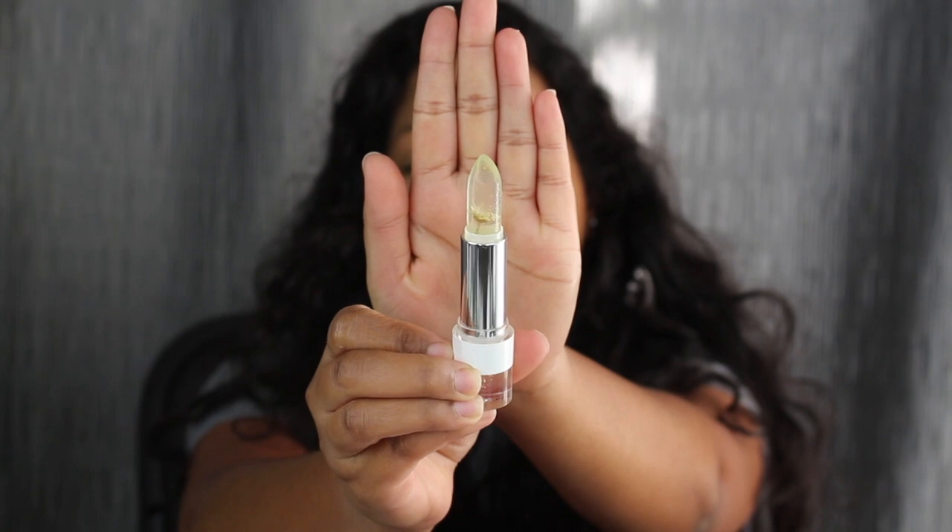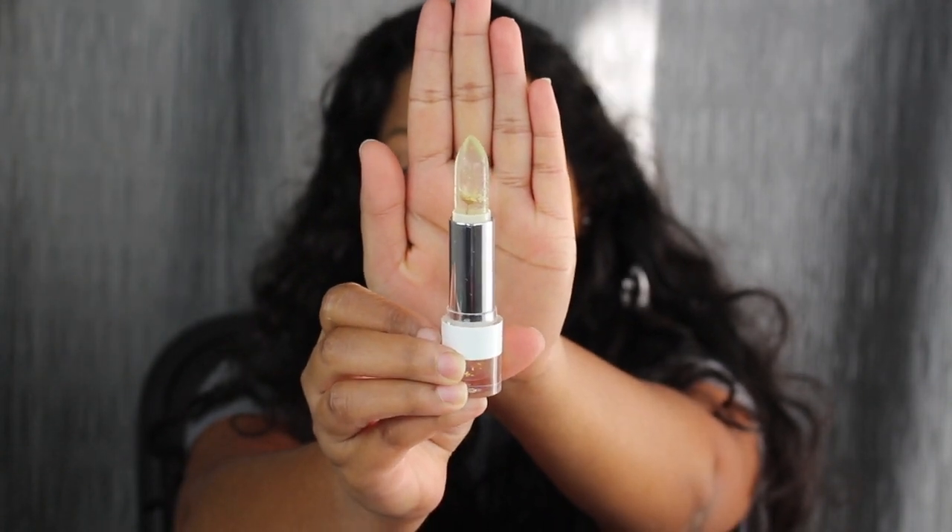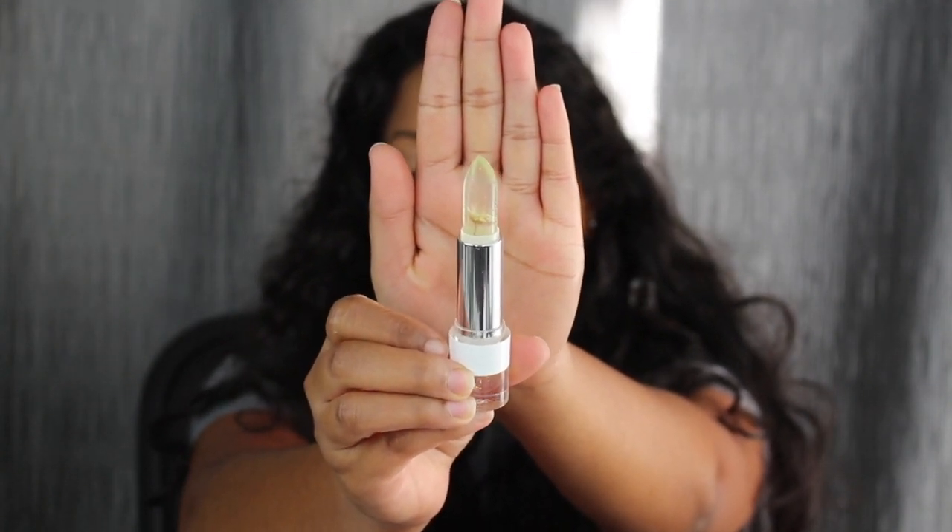The next shade I'm super excited about is called X Revenge, and this one has 24 karat gold inside of it. You're supposed to see a little bit of a glow with this on. You can see a little bit of the tint from the back of my hand — I'm not sure if it's picking up on camera — but you can see a little bit of pink tint.